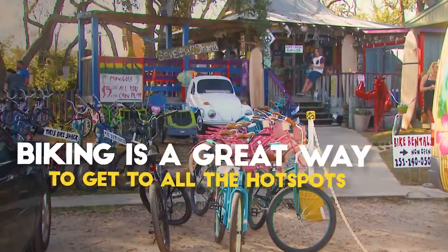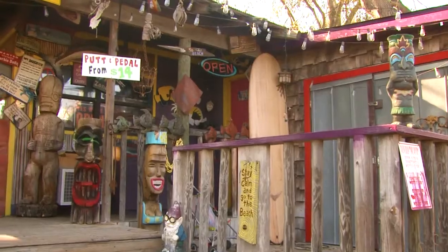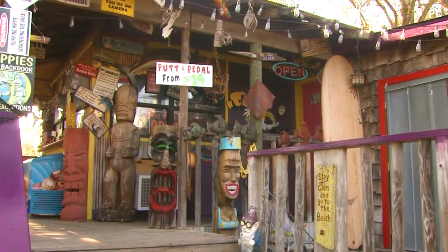Biking here along the Gulf Coast is a great way to beat the traffic. It's a great way to get to all the hot spots and the places that nobody else knows about, and we're right in the middle of it here at Tiki's Bike Shack.